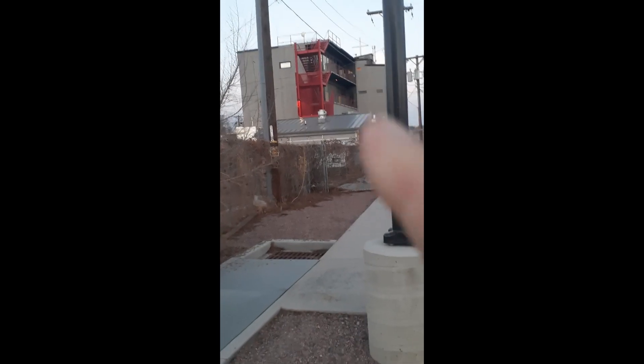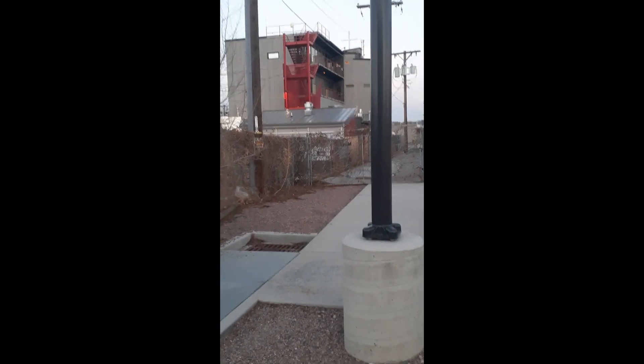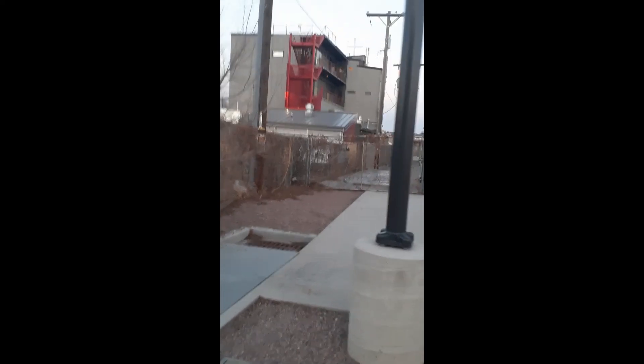The tall building with the red fire escape there is the tower. That's where the tower people dwell — they are separated and set apart from the community.